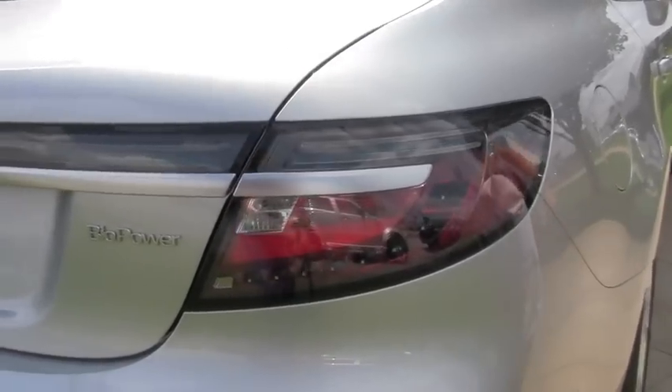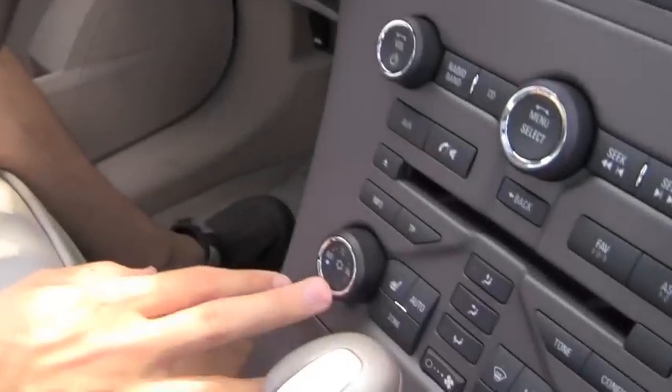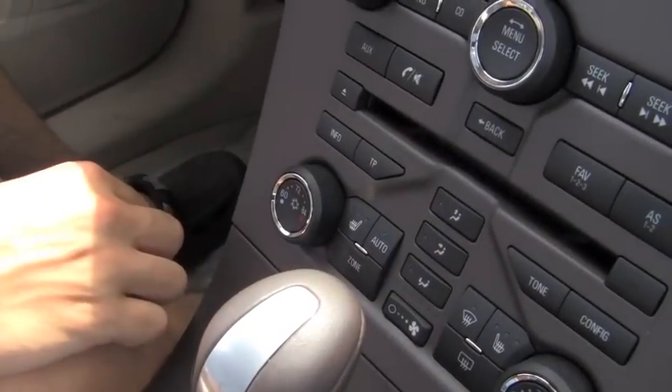Now let's see what the Saab 9-5 has to offer inside. Here I am inside the all-new 9-5. As you can see, we have a very sleek design that reminds me quite a bit of the outside — they just carry that sleekness right inside. Right here we have the climate control area with all the very nicely designed buttons that have a very good strong feel to them.